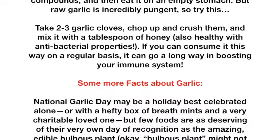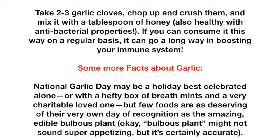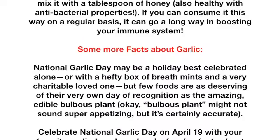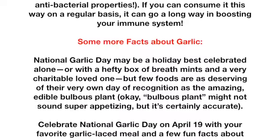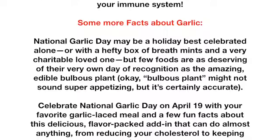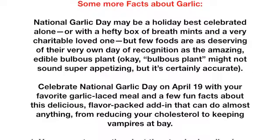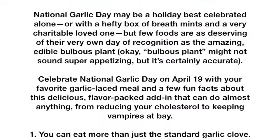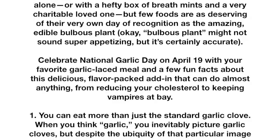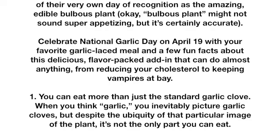National Garlic Day may be a holiday best celebrated alone, or with a hefty box of breath mints and a very charitable loved one, but few foods are as deserving of their very own day of recognition as the amazing edible bulbous plant. Bulbous plant might not sound super appetizing, but it's certainly accurate. Celebrate National Garlic Day on April 19th with your favorite garlic-laced meal and a few fun facts — from reducing your cholesterol to keeping vampires at bay.